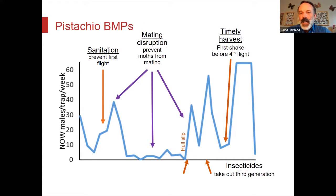For pistachio growers, this is basically the same slide. The difference is your insecticides are targeting the third flight instead of the second flight, and you're trying to do your first shake before the fourth flight instead of the almonds where you're trying to do a first shake before the third flight. Generally the same thing — some of the programs just get shifted by one generation.